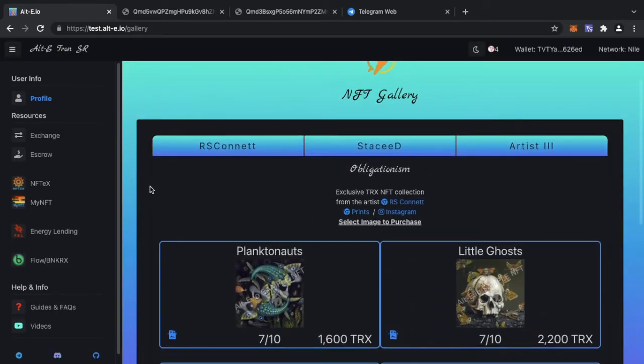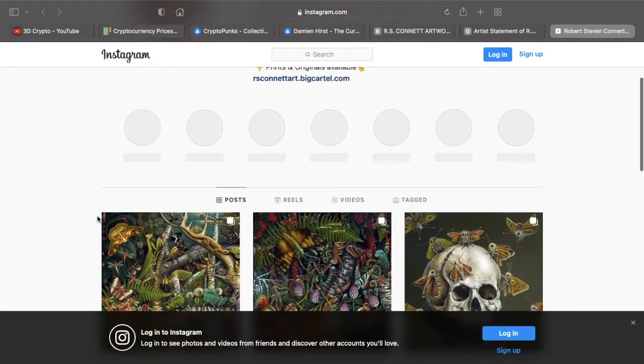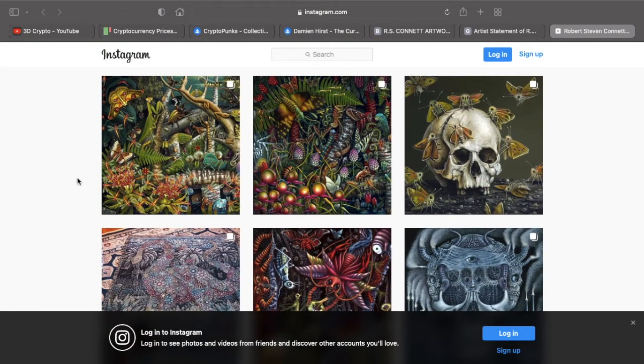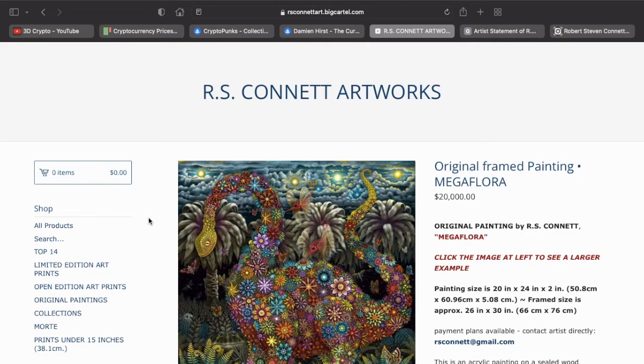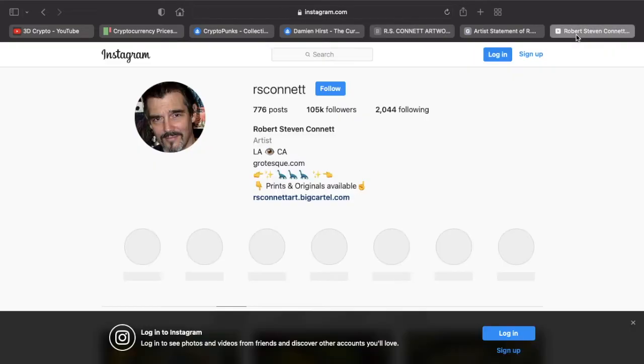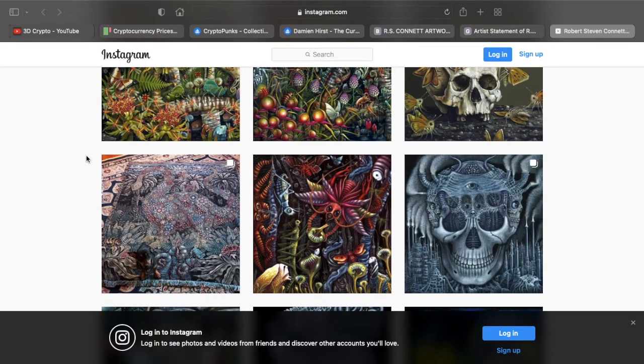This NFT collection has a lot going for it — the artist has a very big following. If you check out his Instagram you can see over a hundred thousand followers, and when the public sale goes live the artist will be promoting the NFT sale to his followers. A lot of people are interested in his work, but sometimes due to locality or cost it's been difficult to get a piece of RS Connect artwork. This gives them the opportunity, no matter where they are in the world, to purchase an NFT.